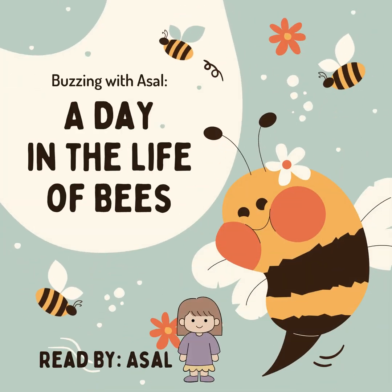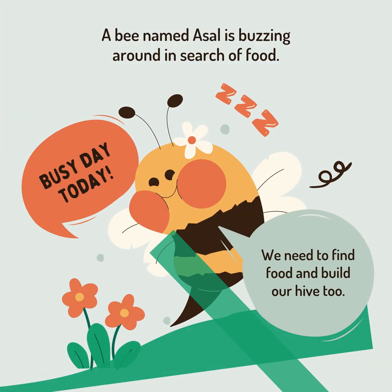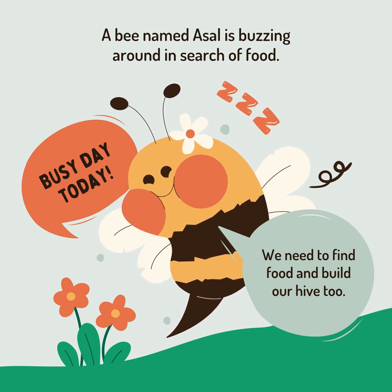Buzzing with Asal, a day in the life of bees. Read by Asal. A bee named Asal is buzzing around in search of food.